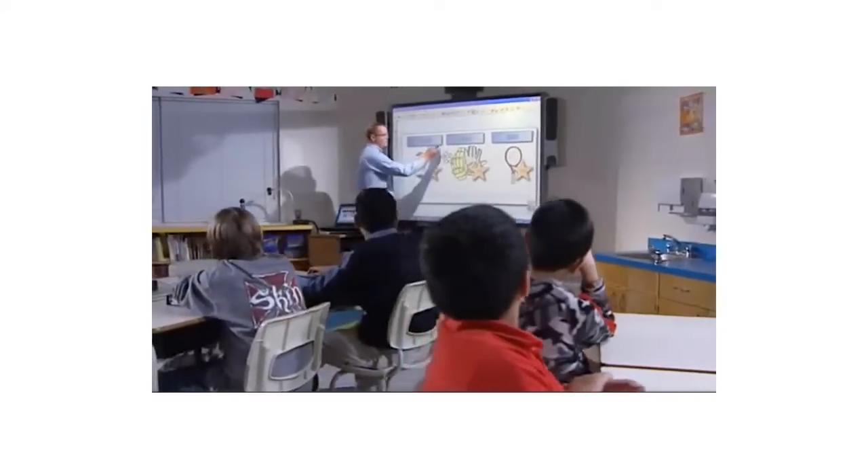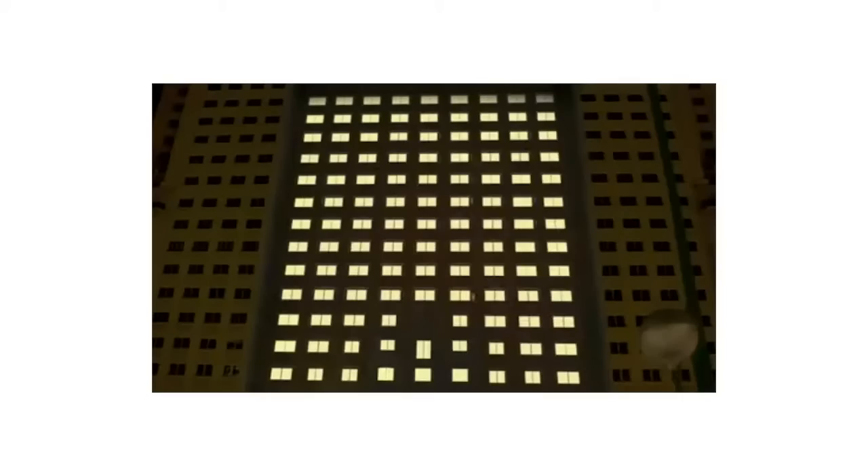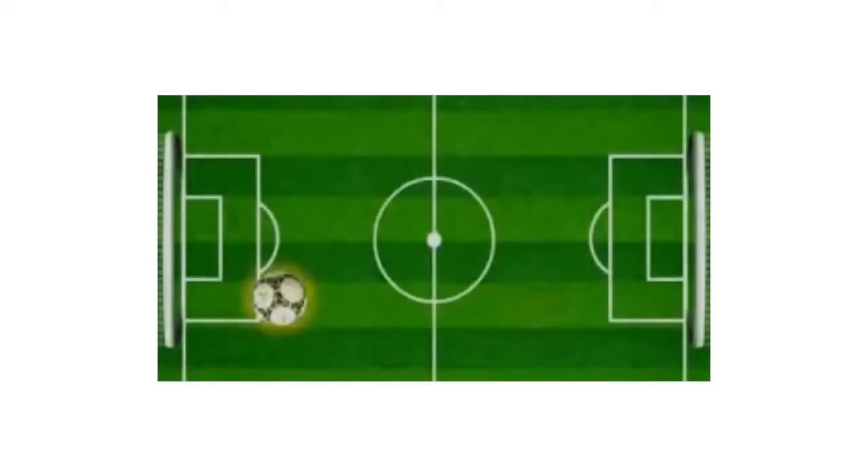Smart Interactive Solutions offers state-of-the-art interactive media in whatever form you're looking for. From multi-touch display systems to interactive floors and smart tables, this advanced technology is being used more and more to interact with media in a new way.